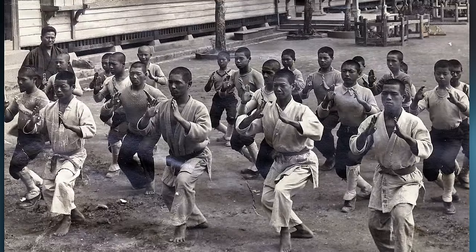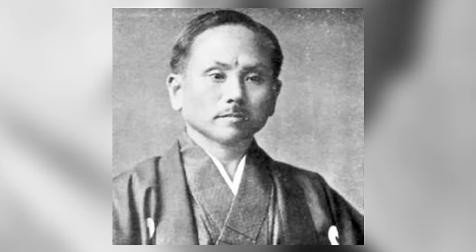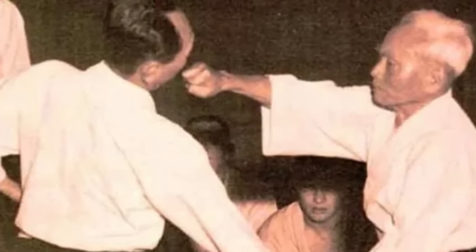Later, the term karate emerged, meaning Tang Hand. The modernizing and standardization of Okinawan karate began in the early 20th century, when karate was introduced to mainland Japan. Gichin Funakoshi, the founder of Shotokan Karate, is largely credited with this migration. While he wasn't the only one to bring karate to Japan, he was definitely the most influential.